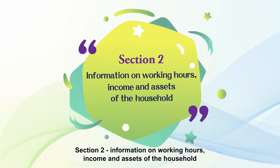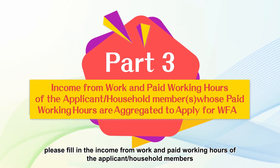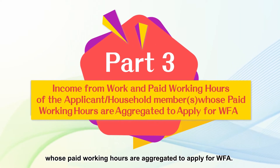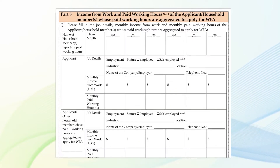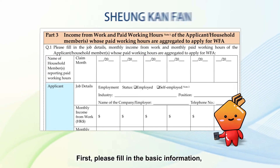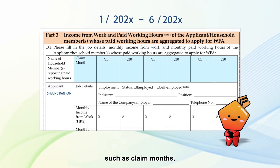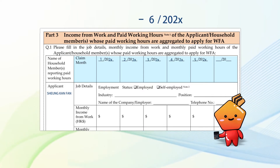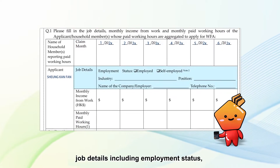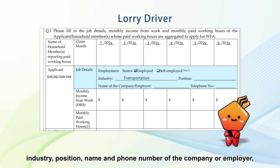Section 2: Information on Working Hours, Income and Assets of the Household. In Part 3 of the Application Form, please fill in the income from work and paid working hours of the applicant or household members whose paid working hours are aggregated to apply for Duffa. First, please fill in the basic information such as claim months, job details including employment status, industry, position, and the name and phone number of the company or employer.